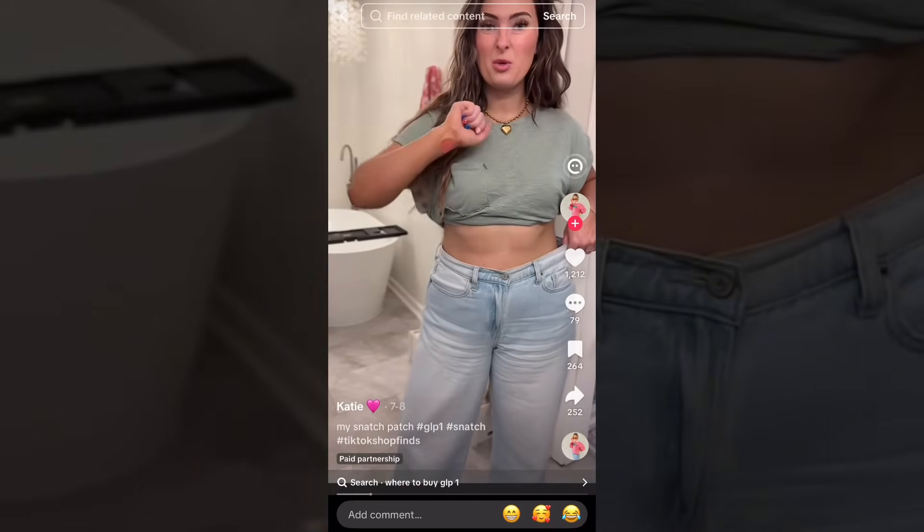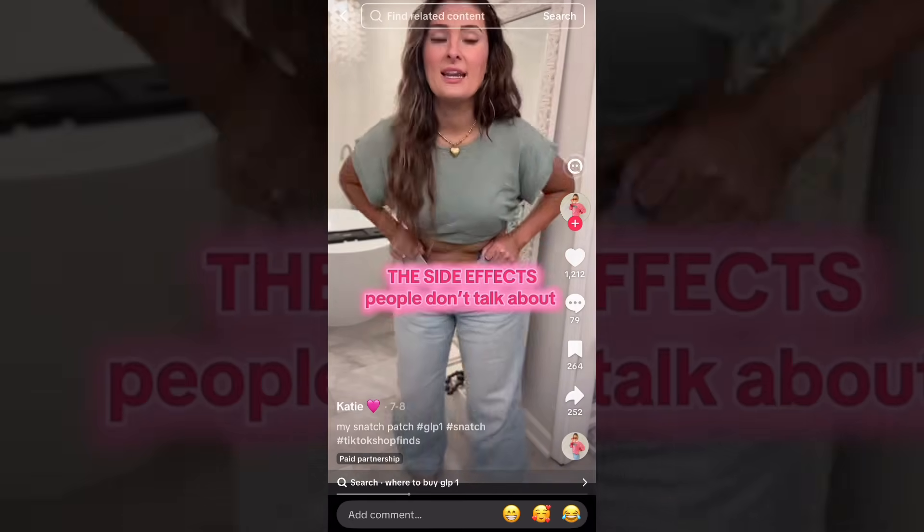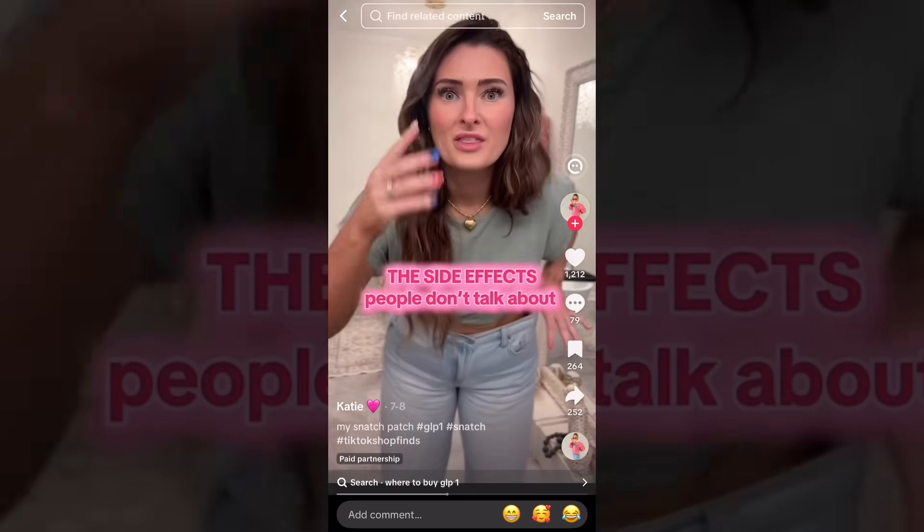I've been on them for two weeks. I put them on a thin part of my skin just so they can absorb, and here are the side effects that no one's telling you about. I didn't experience any nausea. I didn't get jittery. My food noise — it's like my brain finally stopped negotiating with the fridge.